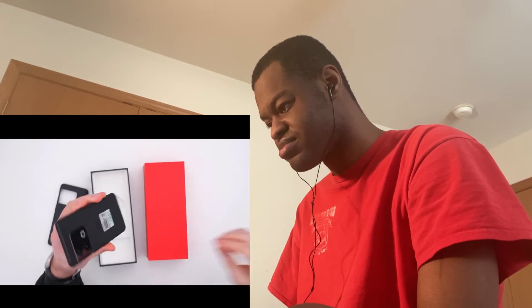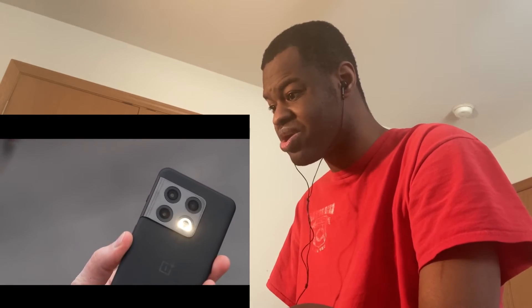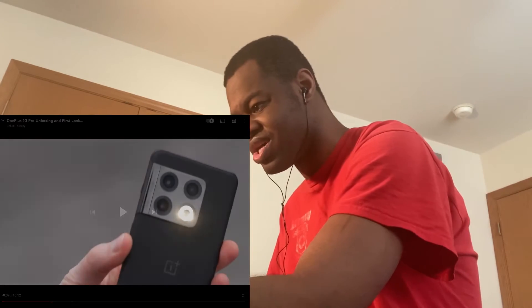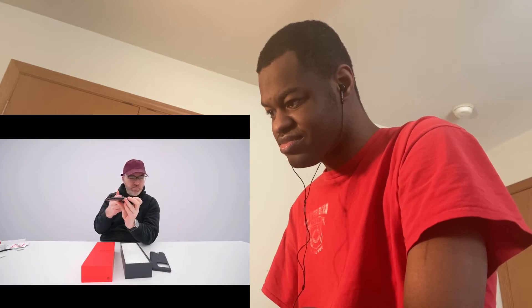It has a very matte black finish that looks like it resists fingerprints, which is really good. You can see a change on the back with the camera layout. The OnePlus 10 Pro has an unusual layout but it really does look like a nice phone — there's a slight camera bump but not an enormous one.